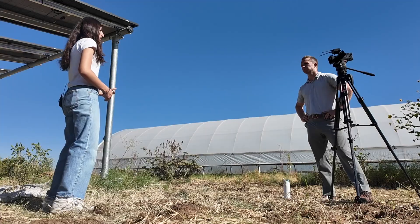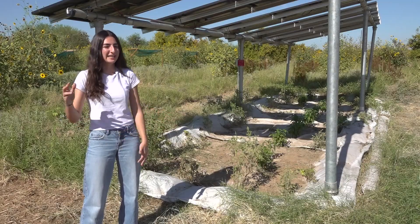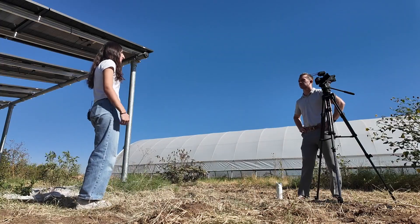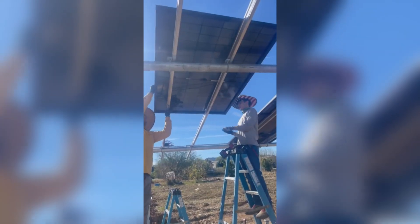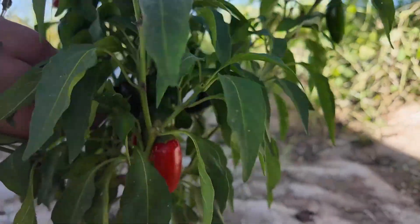It also prolongs the seasons of the plants and helps retain moisture under the soil, especially here in Arizona where it's very dry and very hot. It reduces their electric bill by 40 percent every year. This agrivoltaic system has been at this farm since last January, and this is a win-win for farms.